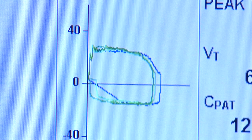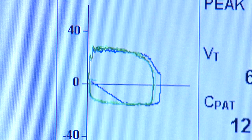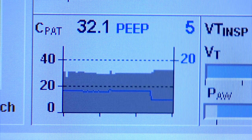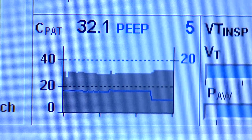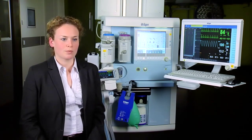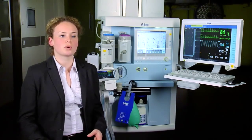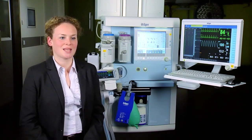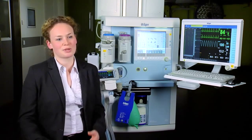First of all, there is the loop display, where you can see the pressure-volume loop and flow-volume loops, and compare the current ventilation with a reference. And very new, we offer additional parameters in the trend display: minute volume CO2, oxygen consumption, and the combination of dynamic patient compliance with PEEP. You can see that in the total trend display, but also in a 15-minute mini trend directly on screen.